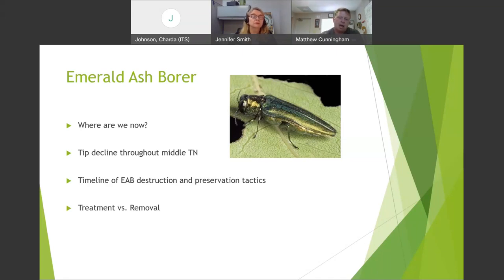Regarding soil drenches for emerald ash borer control — it is not as effective. There are also many studies on the effects on beneficial soil organisms when doing soil drenches with systemic insecticides. We have to remember there's an entire ecosystem within the critical root zone that these trees rely on — a symbiotic relationship. So when doing soil drenches with systemic insecticides, it's really important to take that into consideration.